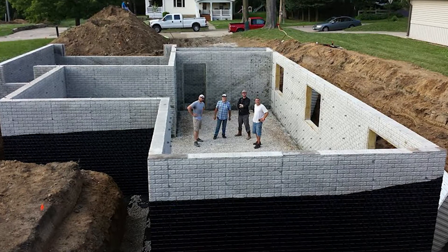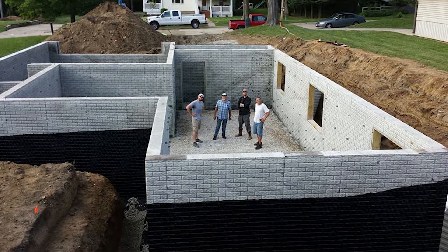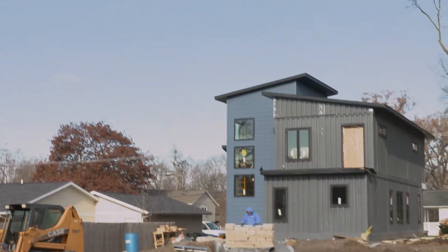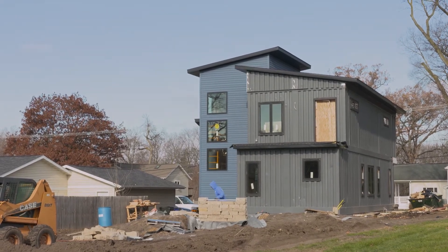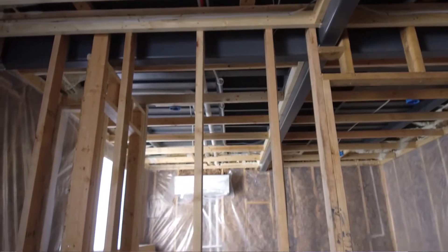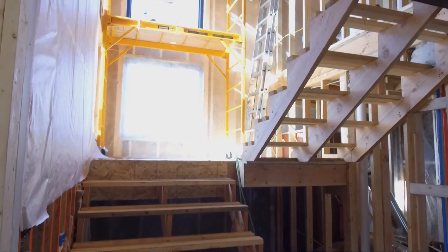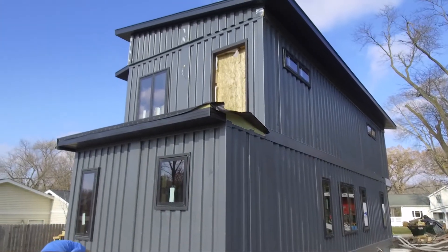Here's the team that wanted to see how they could make the most energy efficient home out of cargo containers. This is John, and he's one of the partners of the group. John, explain to us what we're looking at structurally here. We're looking at a combination of shipping containers and conventional construction. We have four 45-foot shipping containers that we've utilized, and we've combined that with stick-built construction, which is the garage and the stair tower. And you've just kind of stacked these on top of one another to fit your design. Yes, absolutely.